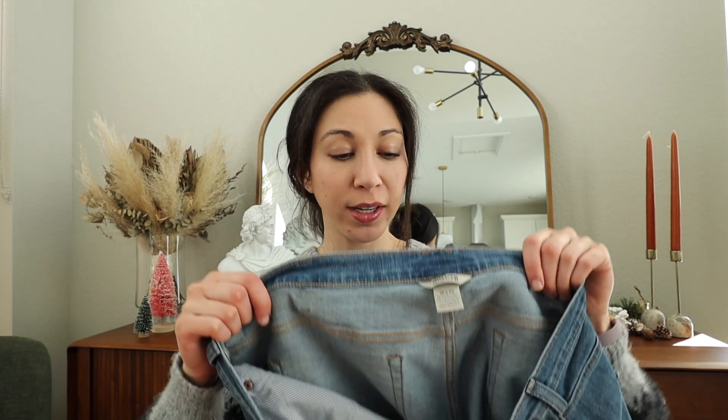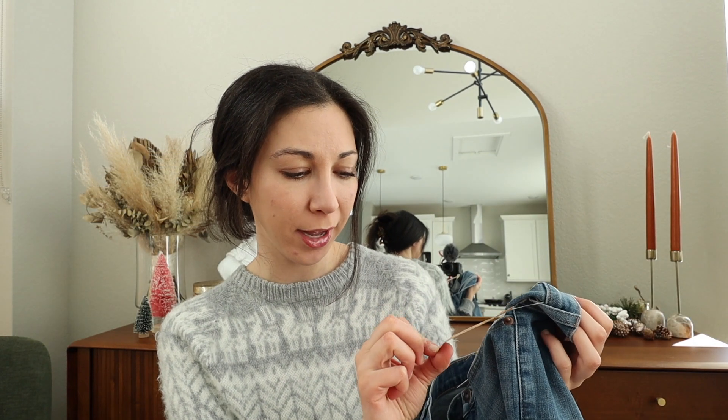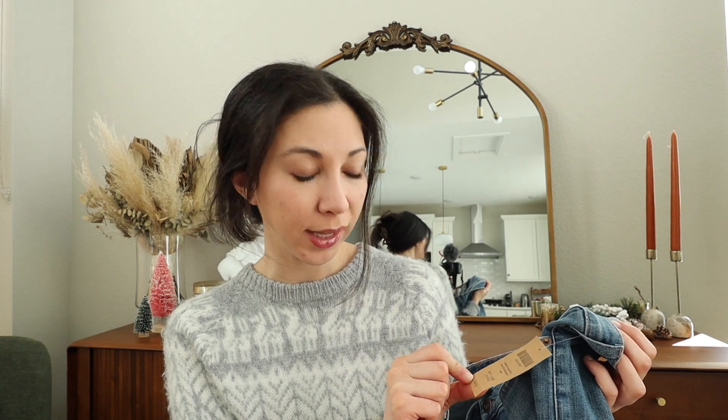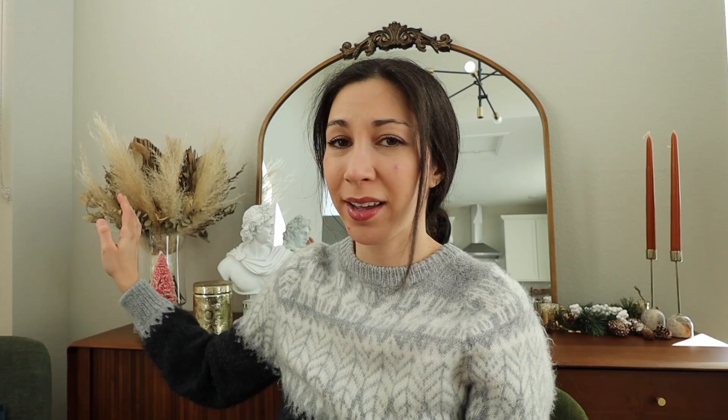One thing I like about the bins is you can try out new brands you wouldn't normally buy at the thrift store. This is a pair of Duluth Trading women's boot-cut jeans. They're $65 retail, size 18, and they were new with tags, so I decided to get them. I don't know much about the brand, but I listed them for about $35 on Poshmark.